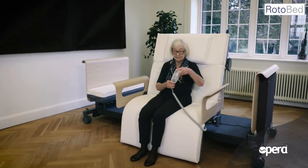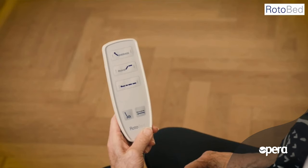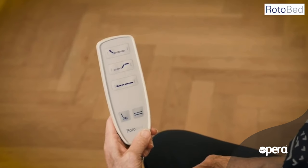RotoBed Free is the perfect solution if you wish to become self-reliant and independent. Once you are in the bed's chair position, RotoBed Free takes care of the rest.